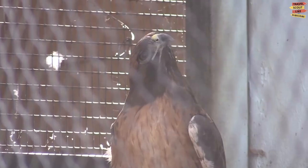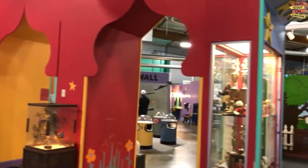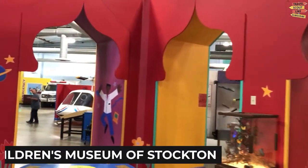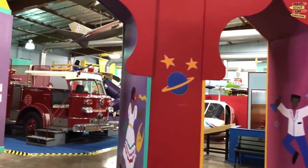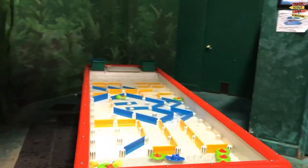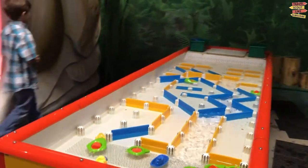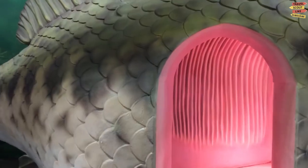Welcome to a world of imagination and exploration at the Children's Museum of Stockton. This interactive museum is a haven for young learners, offering hands-on experiences that engage their curiosity and spark their creativity. As we step inside, we are greeted by a vibrant and welcoming atmosphere.